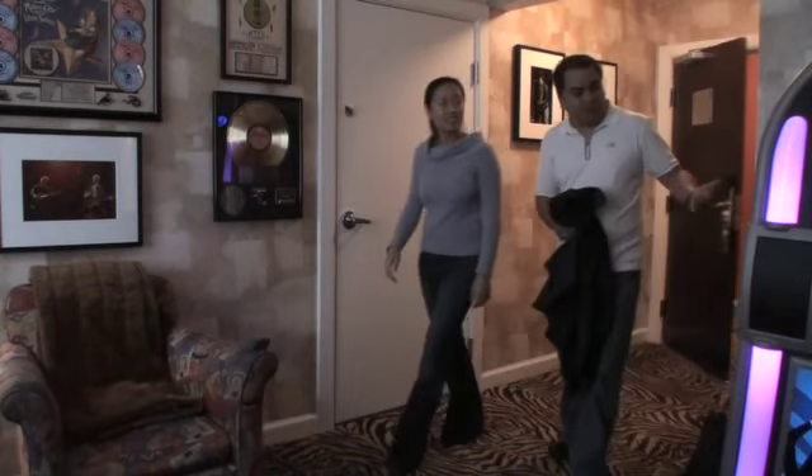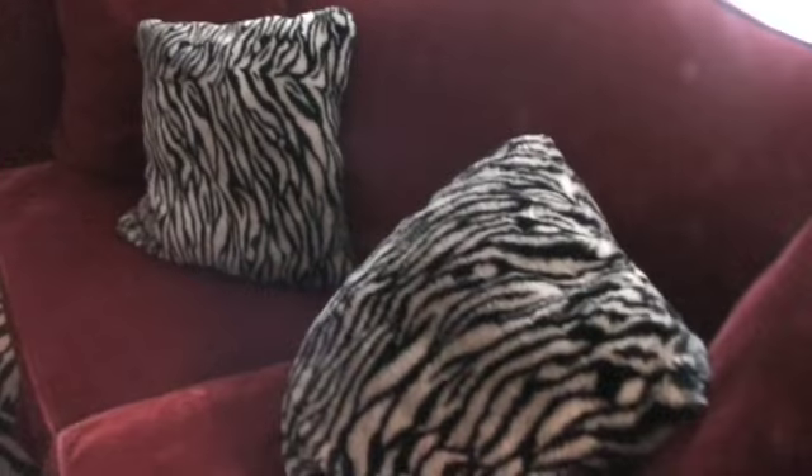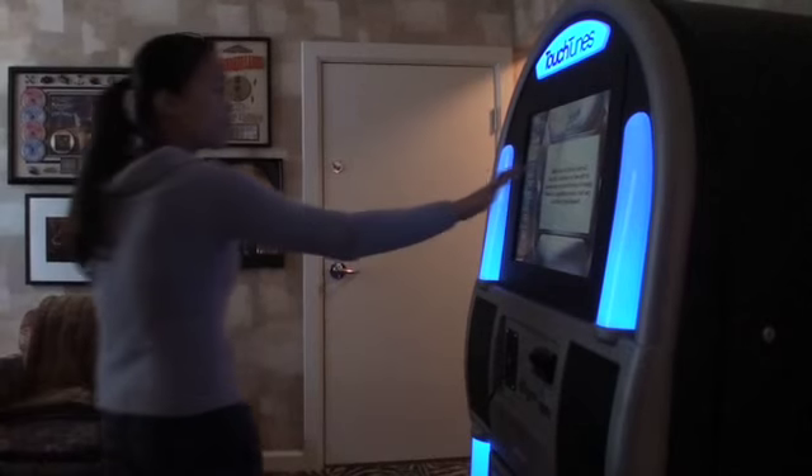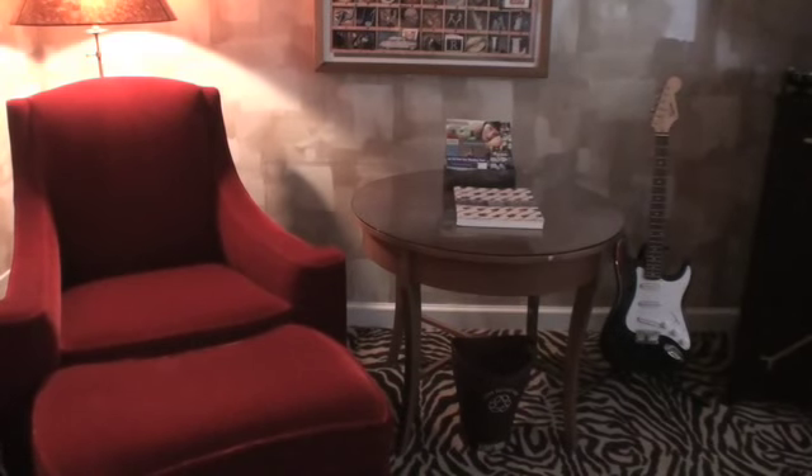Oh, they got a jukebox in there. What was that TV? With crushed velvet furniture, zebra-striped pillows, a touch-tone jukebox, and an electric guitar, you have everything you need to rock out.